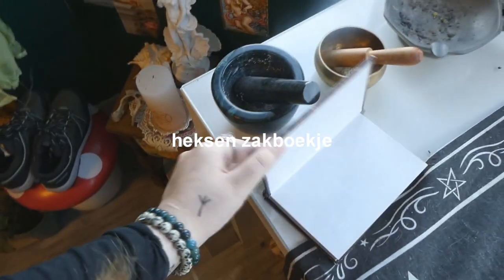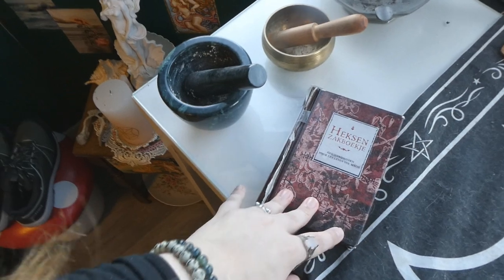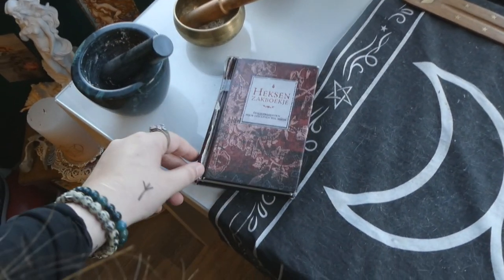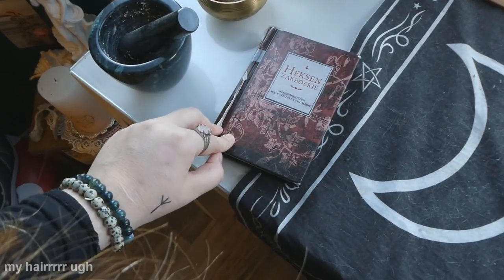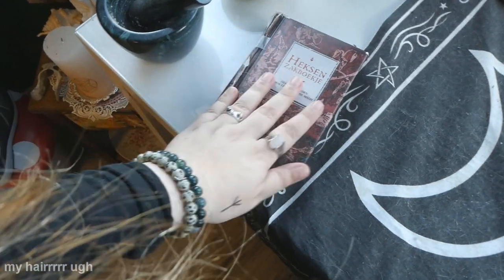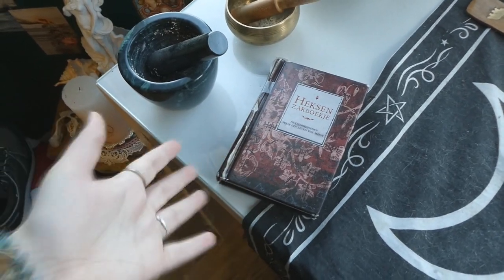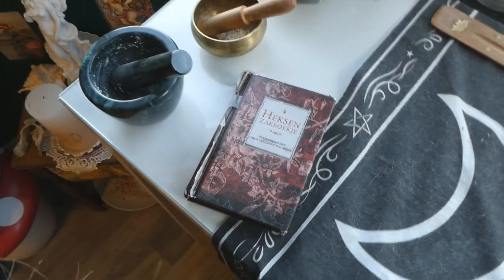This is a little hex's ark — or witch's pocket guide. It used to belong to my mother when she was in her early twenties because she used to practice witchcraft. She gave it to me when I started getting into witchcraft around age 12, and I've had it since then — I'm 21 now. I had to tape it because it was falling apart, but I feel like I need to keep it because it used to be my mother's. I'm not going to have children, but maybe I'll give it to my niece someday.